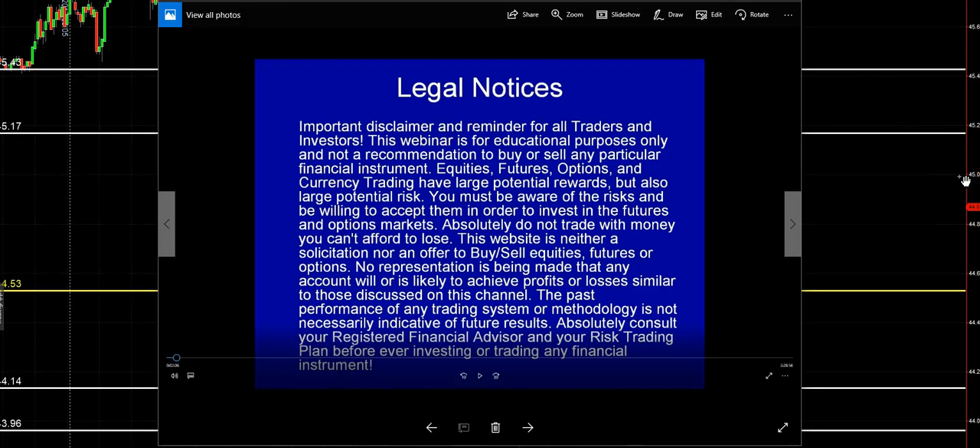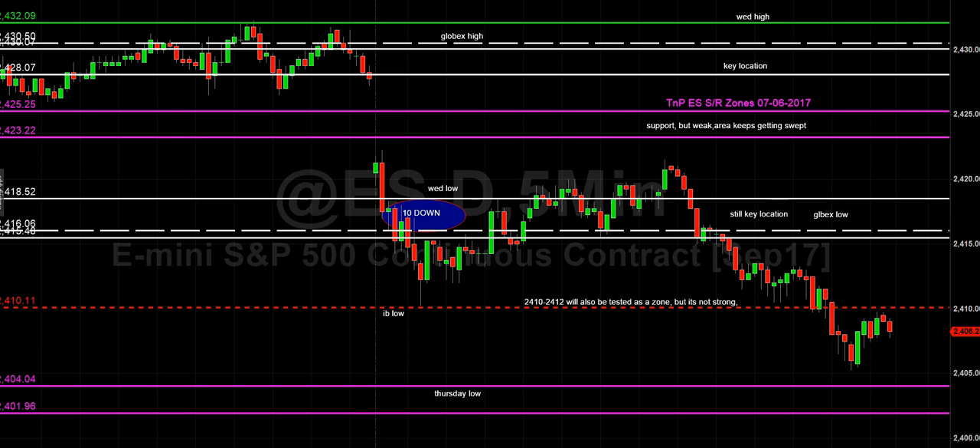Before we get started with tonight's zone review, I just want to give the quick legal disclaimer: this website is for educational purposes only. We are not making a recommendation to buy or sell any particular futures, equities, options, or currency. There is significant risk in trading futures — please be aware. You can lose a lot of money if you don't know what you're doing. Past performance is not indicative of future performance. Make sure you consult your registered financial advisor and your risk trading plan before ever investing or trading in a financial instrument.